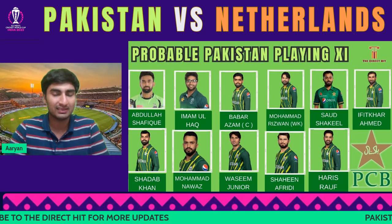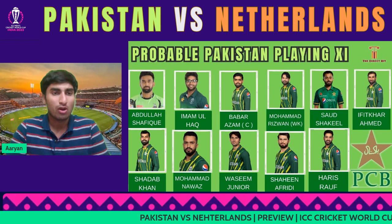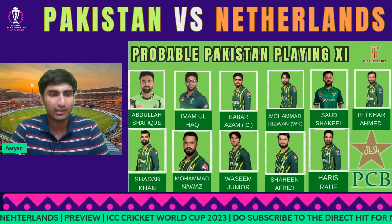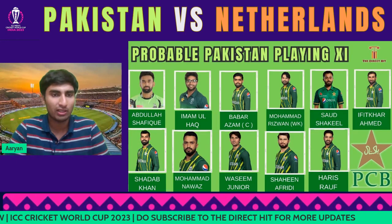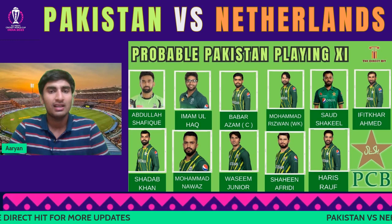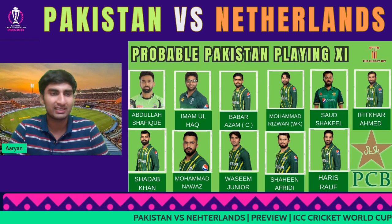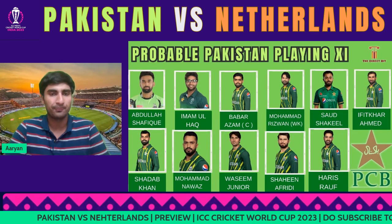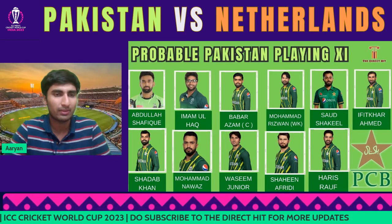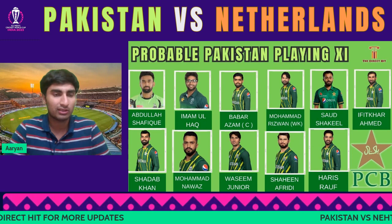For Pakistan's probable playing XI, I'm going with Abdullah Shafiq because I don't want to take the risk with out-of-form Fakhar Zaman given his recent record. So: Abdullah Shafiq and Imam-ul-Haq to open, Babar at three, Rizwan at four, Saud Shakeel at five — not sure why he didn't bat in the second warm-up — then Iftikhar Ahmed at six, Shadab Khan, Mohammad Nawaz at seven and eight, and Wasim Jr. This is a game to test Wasim — it's against Netherlands, so give him a World Cup game in case you need him later. There's also Usama Mir, but Shadab is vice-captain so I won't drop him.